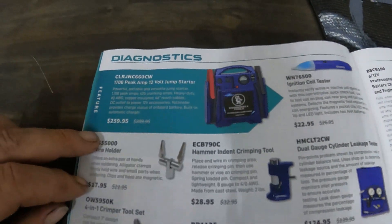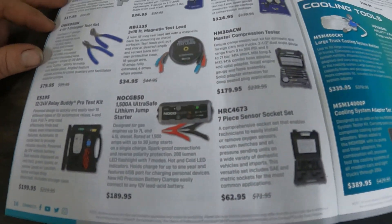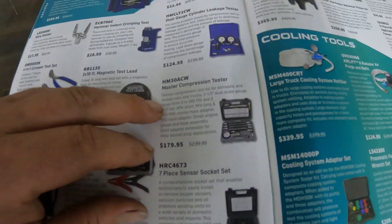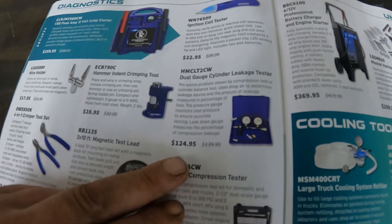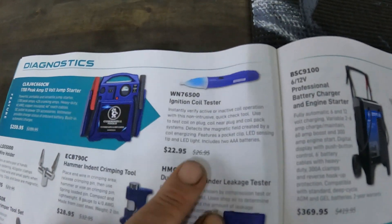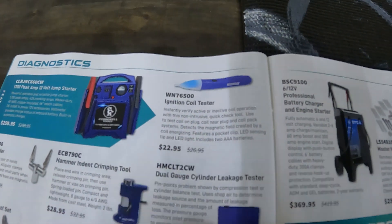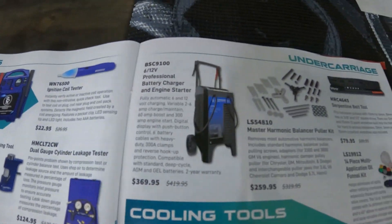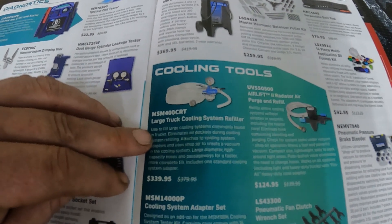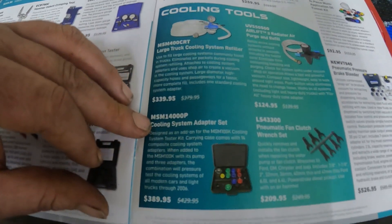They got their junk pack for $260. There's a compression tester for $180, a dual gauge cylinder leak down tester for $125, and an ignition coil tester — it's not the end-all be-all but gives you a pretty good indication if you've got a bad coil or not.